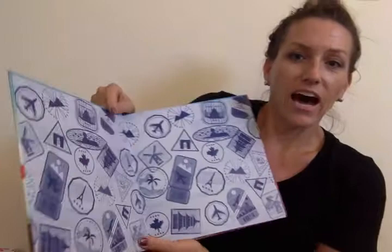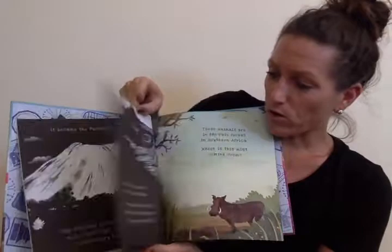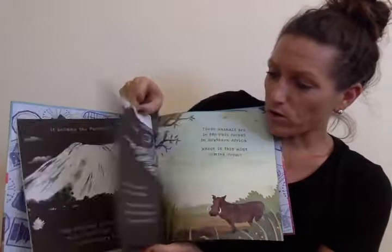This here, Wonders of Our World, is part of our Shine a Light series. I'll be sharing more about how these books work, so make sure to stay tuned because they are awesome books. This is one of the newest releases to the series and it goes through and talks about the different wonders around our world. Make sure to check out our video later to see how this particular book works — I'll give you a hint: you read it with a flashlight.